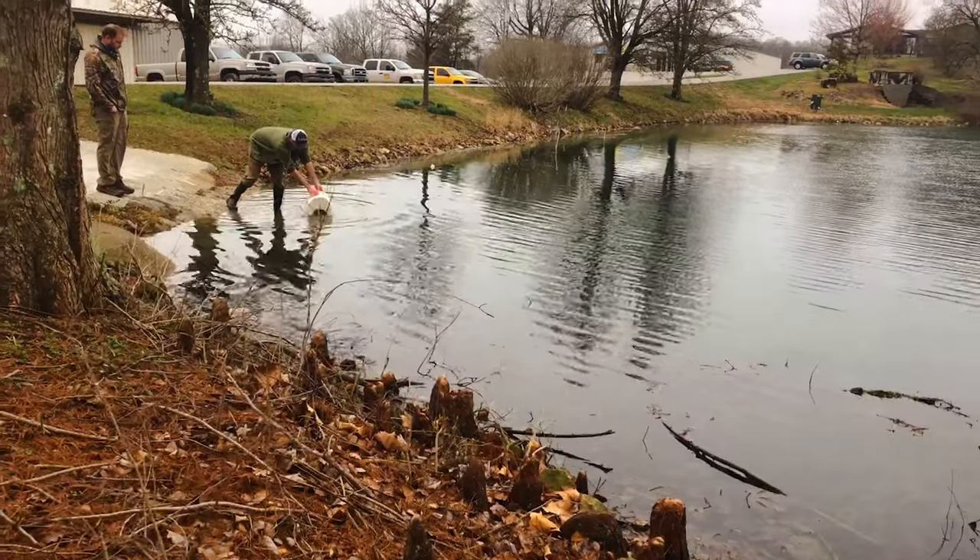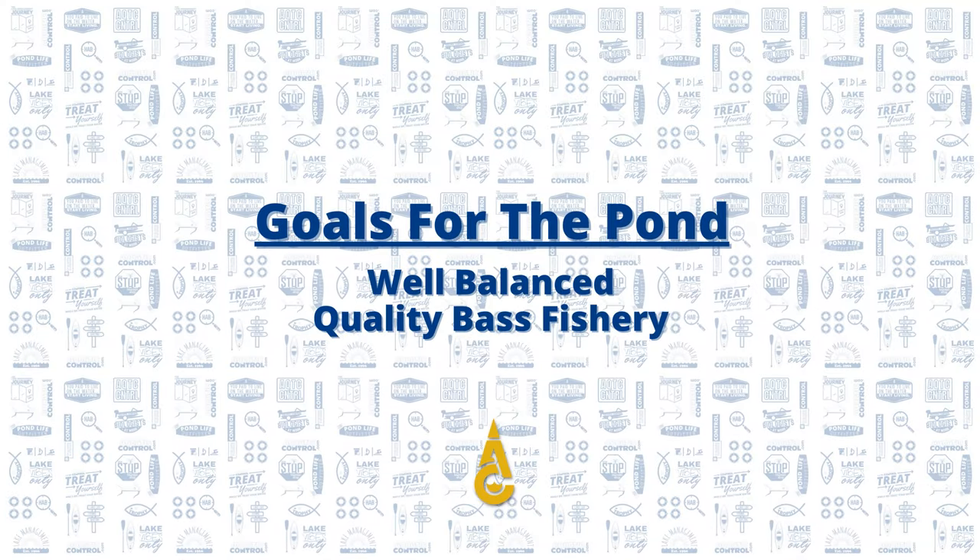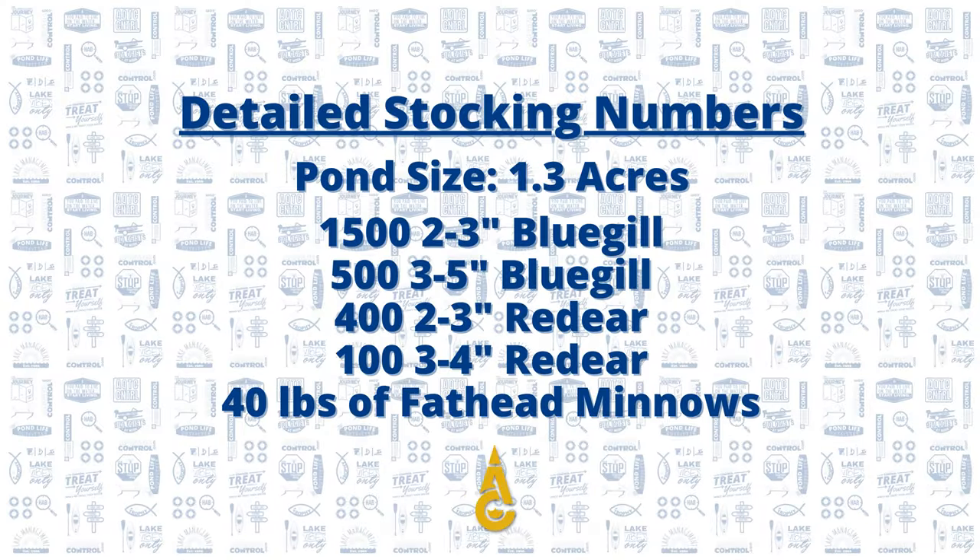Obviously we're planning to put some fish in the water at some point, so we wanted to start with our goals. We decided we wanted a well-balanced pond, but we also wanted to skew it a little bit towards a quality bass fishery. We moved our stocking numbers around and landed around 1,500 bluegill per acre, a little less than 400 red ear per acre, and around 30 pounds of fathead minnows per acre. We put in three- to five-inch bluegill and three- to four-inch red ear to speed up the process and get some reproduction going in 2020 — we were expecting those fish to actually spawn by the end of the first season.